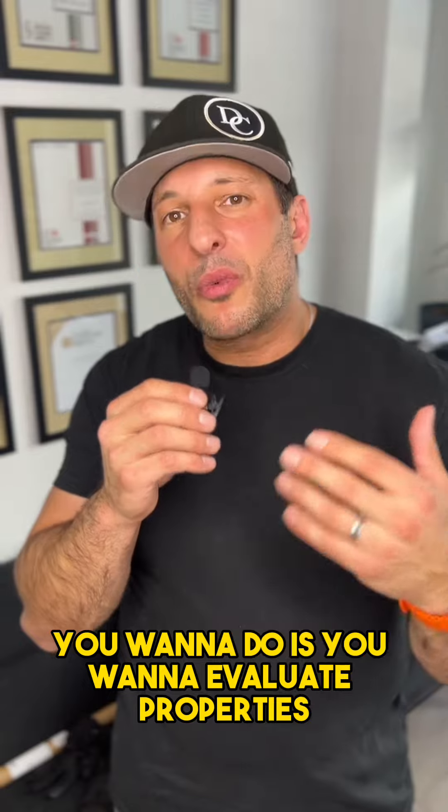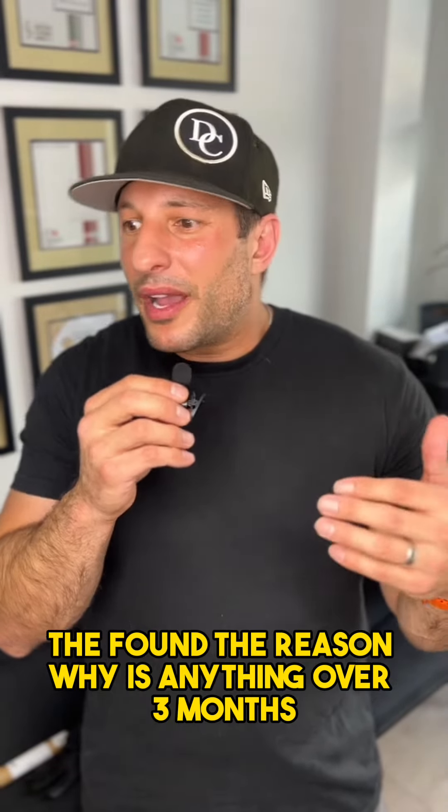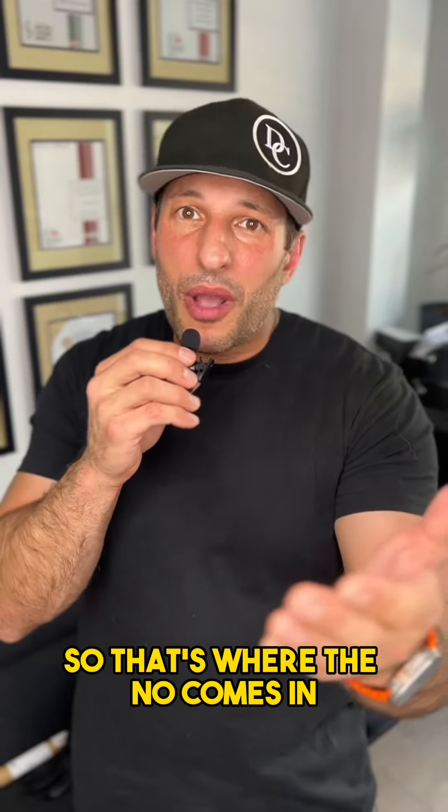The second yes: you want to evaluate properties which sold under three months ago. The reason why is anything over three months just doesn't make sense. That's where the no comes in.